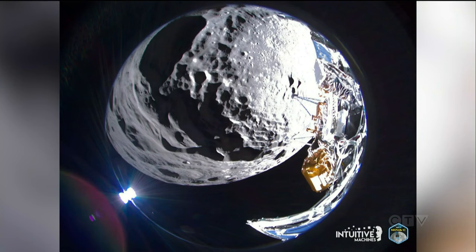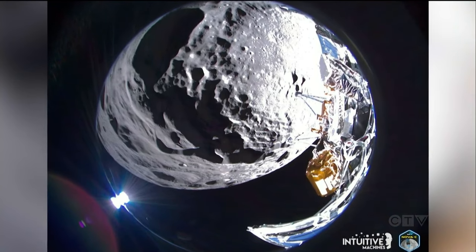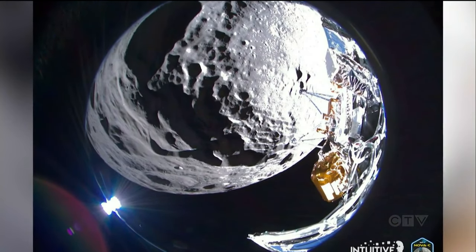Canadensys supplied seven cameras in total for the IM1 mission. And because of today's news that Odysseus will soon sleep but may come back to life in a few weeks, the company was still busy today in their own mission operations room.